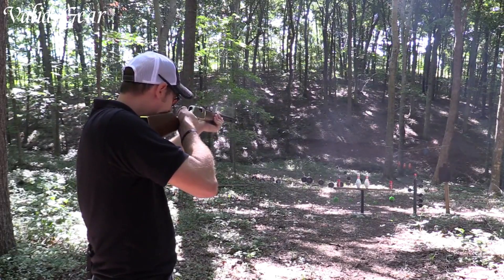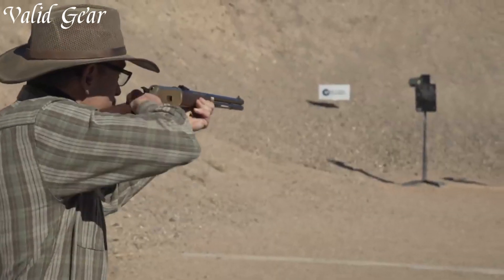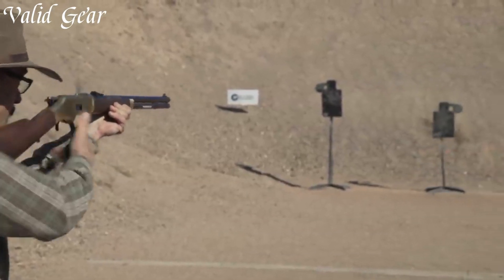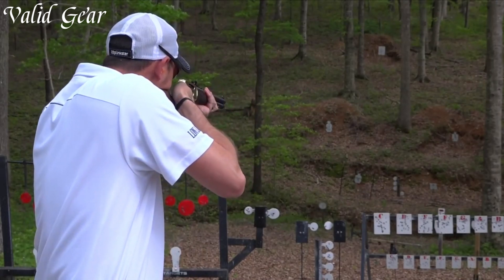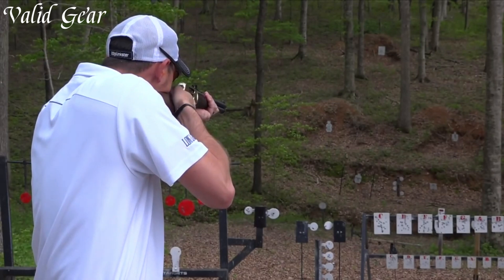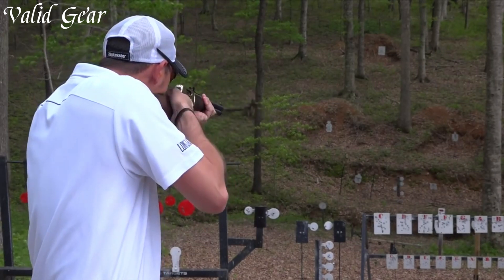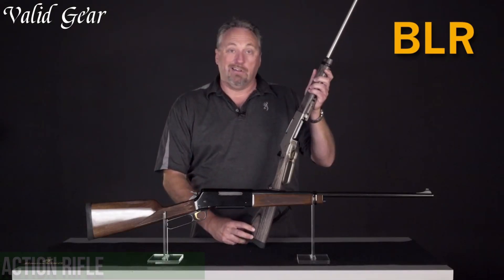Lever-action rifles, often chambered in popular calibers like .30-30 Winchester or .357 Magnum, are revered for their reliability, ease of use, and classic aesthetics. Their legacy in hunting, sports shooting, and frontier lore continues to captivate firearm enthusiasts to this day. Number 8.